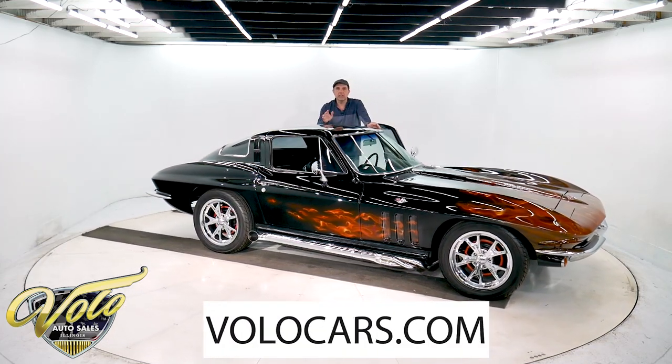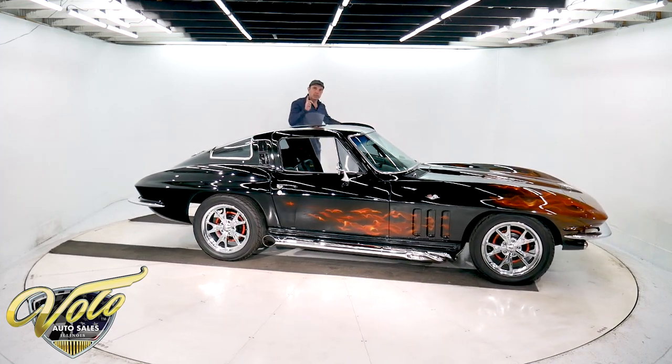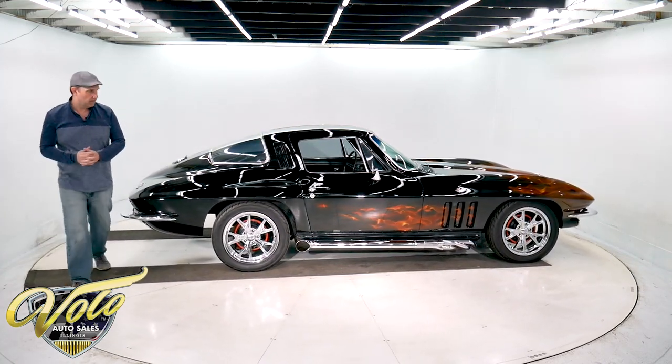Visit volocars.com — see all the specs, the pricing, and a few hundred other cars like I said. Subscribe to that YouTube channel. You don't want to miss out on some of these awesome cars that are coming and going through here.